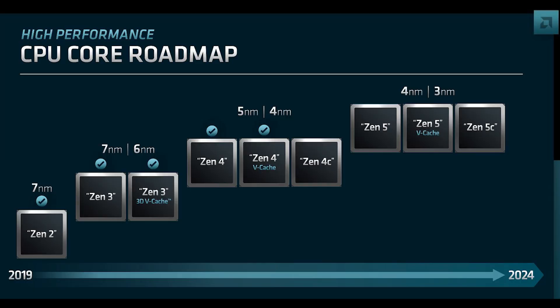There's a lot to go through with Zen. Starting with Zen 4 — there will be Zen 4 V-Cache and Zen 4C variants, produced on the 5nm and 4nm process nodes. By 2024 we're also going to see Zen 5, as well as Zen 5 V-Cache and Zen 5C variants.